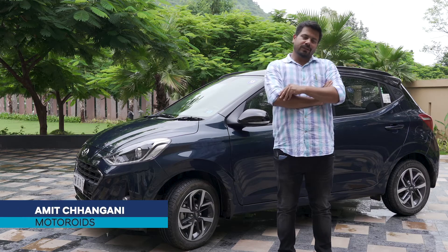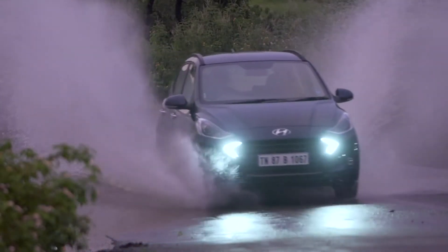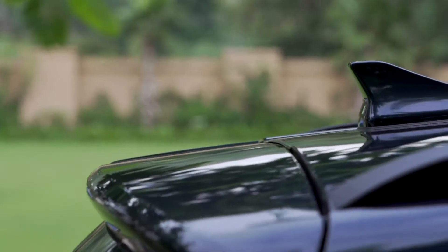More than just looking nice, it's very functional also and it gets some segment-first features. What I really like is that it gets projector fog lamps and the shark fin antenna.